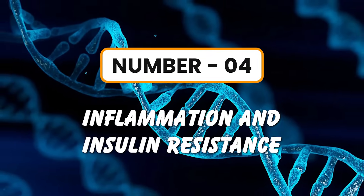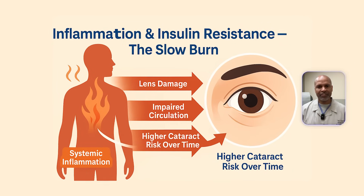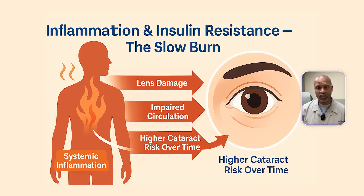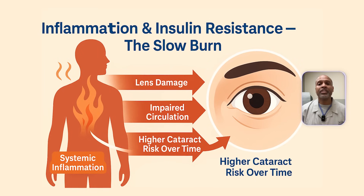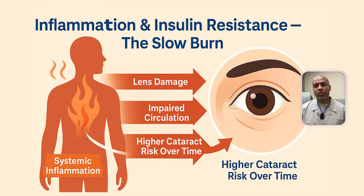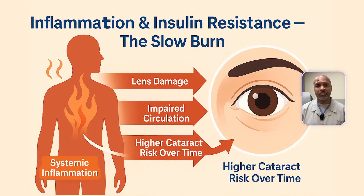Number four: inflammation and insulin resistance — the slow burn. Systemic inflammation from insulin resistance, metabolic syndrome, and diabetes spills over into all tissues, including the eye. Inflammation damages the lens proteins, impairs circulation to the eye, and contributes to cataract formation. And the longer the duration of diabetes, the greater the risk.